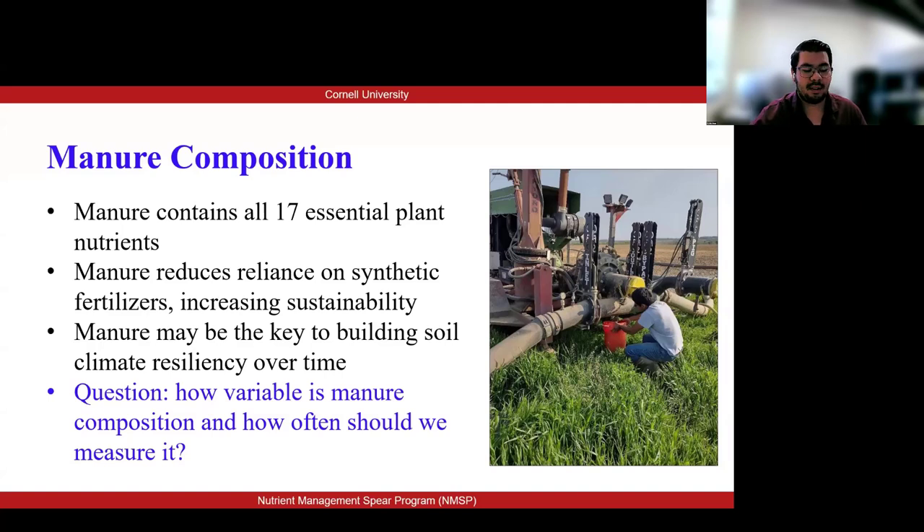During this presentation, I want you to help me build on this question: How variable is manure composition, and how often should we measure it?